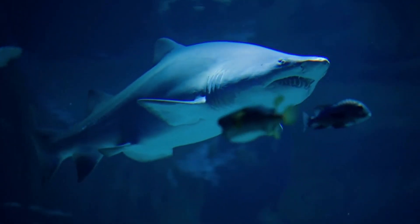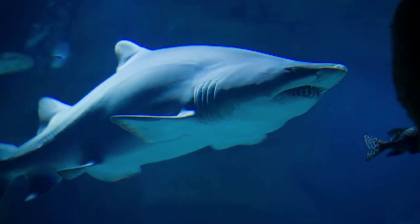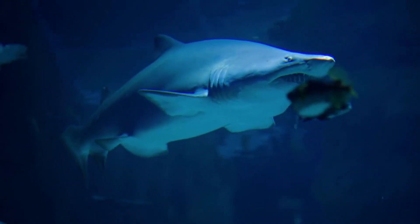According to specialists, a big extinct shark that was discovered concealed in plaster in a museum collection room likely represents a brand new species.